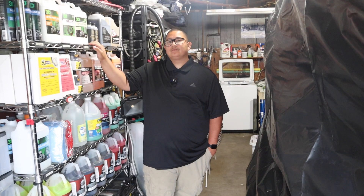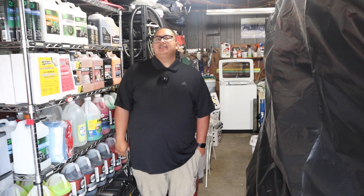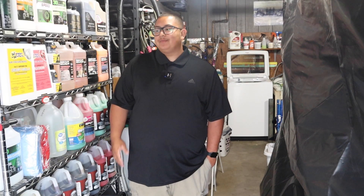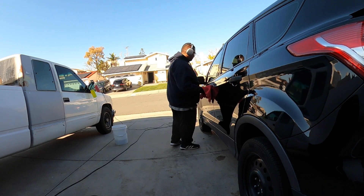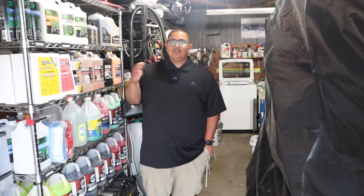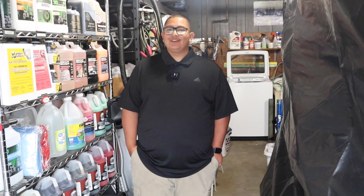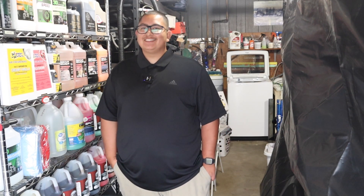His advice for a detailer in their first year: just keep going and don't wait for perfection, because nothing will ever be perfectly aligned before you start. If he had waited for everything to be perfect he probably wouldn't have started at all. He also acknowledged that when he first started he wasn't fully legit — no business license, not insured — but eventually he got everything in order.